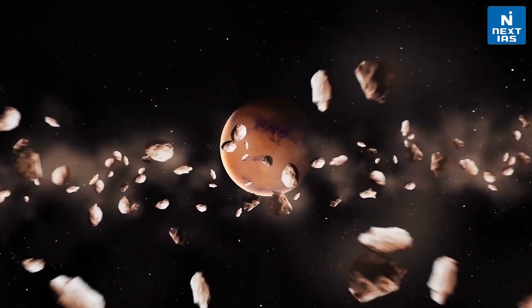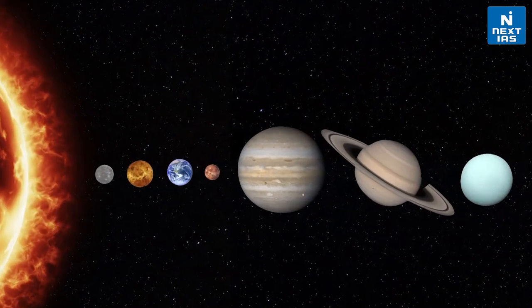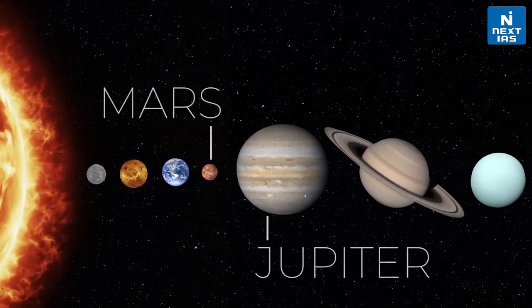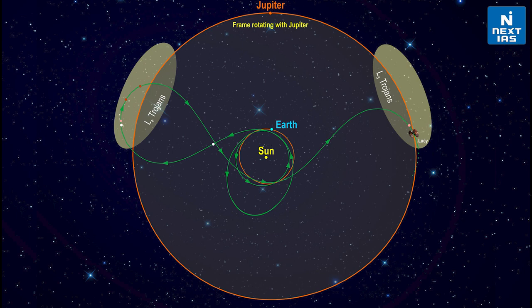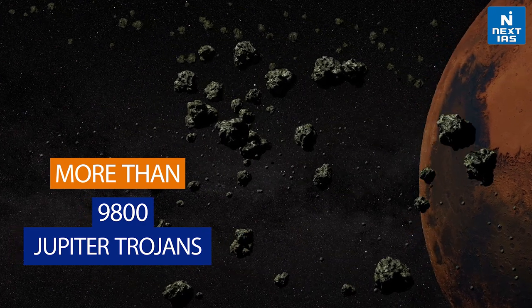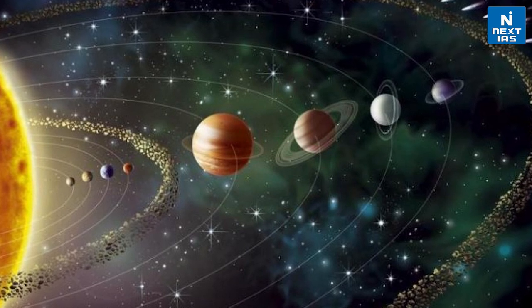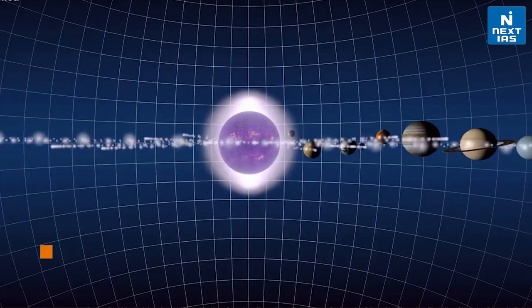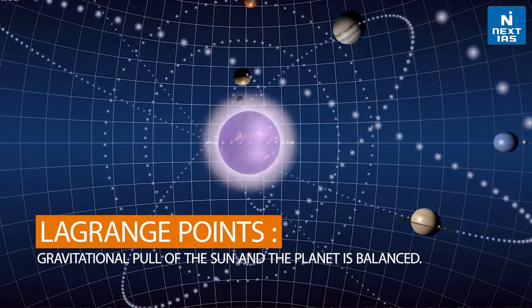Based on their orbits, as you can see in the picture, there is a main asteroid belt between Mars and Jupiter. Then there are two groups of asteroids which follow the same orbit as Jupiter, which are called Trojan asteroids — this term comes from Greek mythology. More than 9,800 Jupiter Trojans have been found as of May 2021. The Trojan asteroids orbit a larger planet in two special places known as the Lagrange points, where the gravitational pull of the Sun and the planet are balanced.